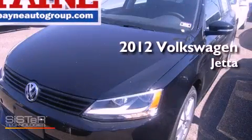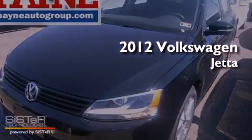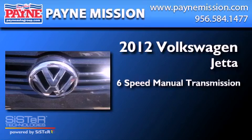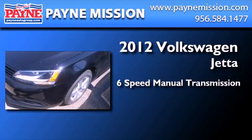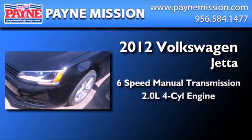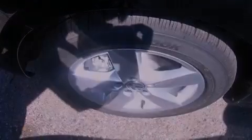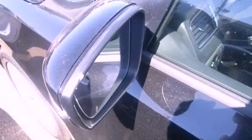This is a brand new 2012 Volkswagen Jetta. This four-door sedan has a six-speed manual transmission and an inline four-cylinder engine. Its top features include an intercooled turbocharger, Bluetooth cell phone integration, heated seats, and traction control and stability control systems.